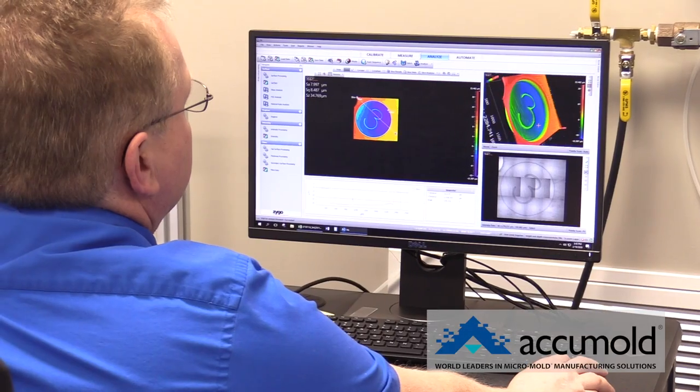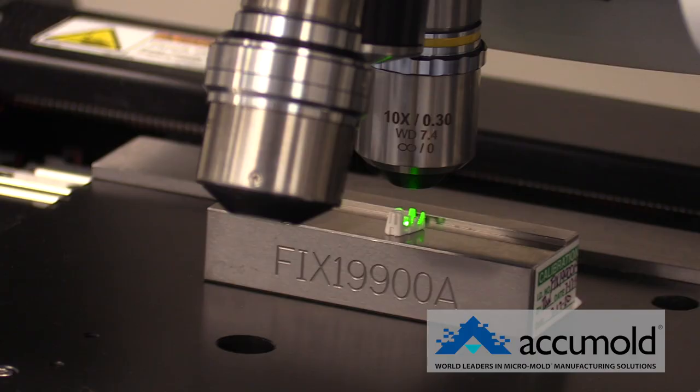Hi there. I'm Tatum with Elevate Iowa Advanced Manufacturing and today we're in Ankeny, Iowa. We're on location at AccuMold who shared with me that they are the world leader in micro molding. I've heard we have some time with the leader of their organization, but first here's something you may not know about AccuMold.